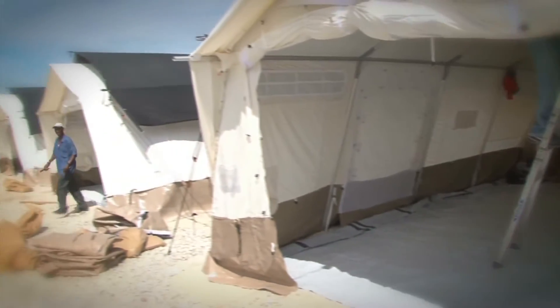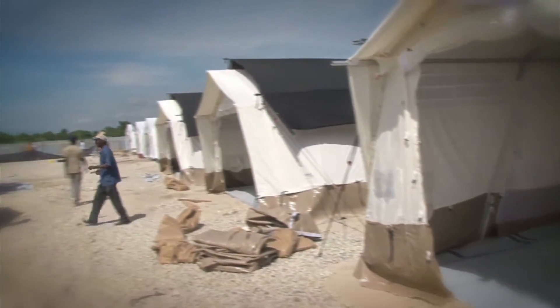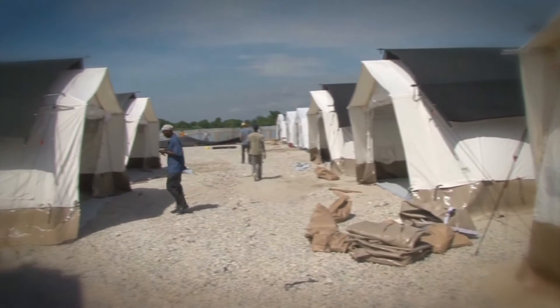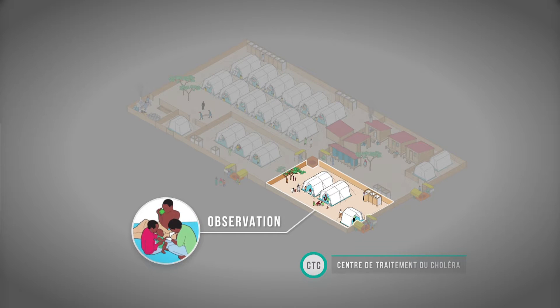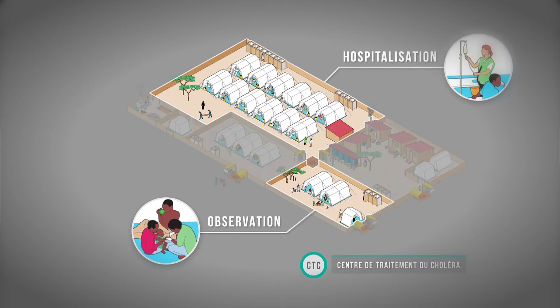At the very beginning of an epidemic, you have to set up one or more Cholera Treatment Centers, CTCs. CTCs have three main patient areas: observation, hospitalization, and convalescence.